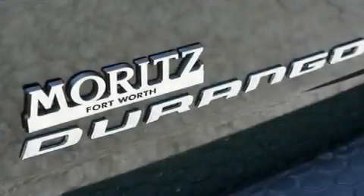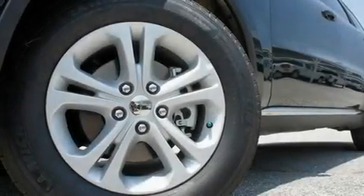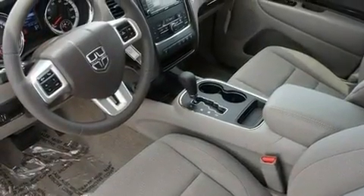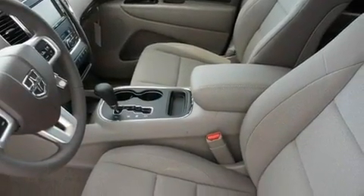Its top features include memory settings for the driver's seat positions, so you can recall your favorite position with the push of one button, dual-power seats, cruise control, a premium audio system, a leather-wrapped steering wheel, aluminum wheels, and a Sentry key theft deterrent system.